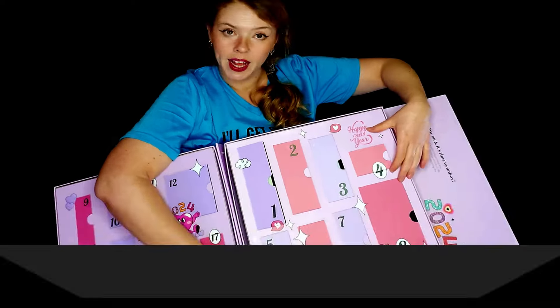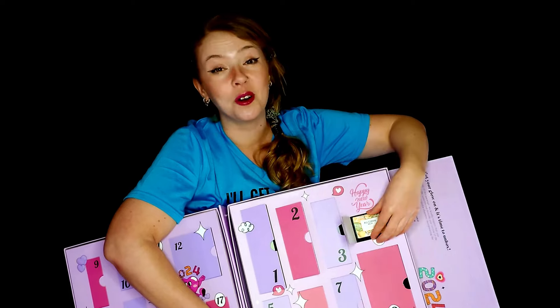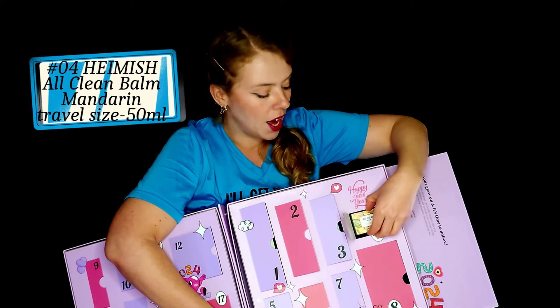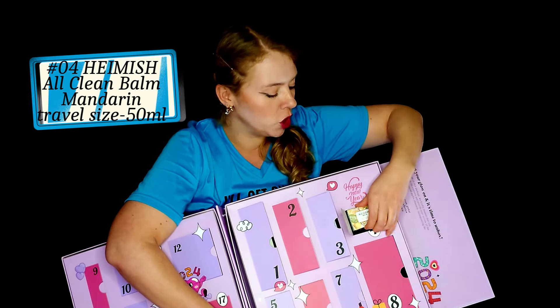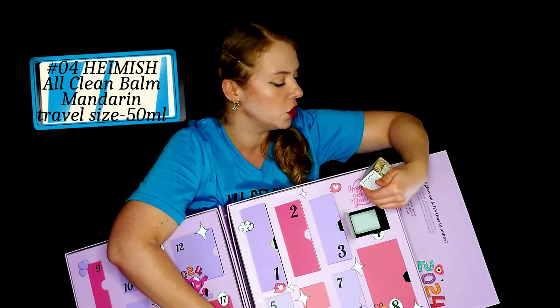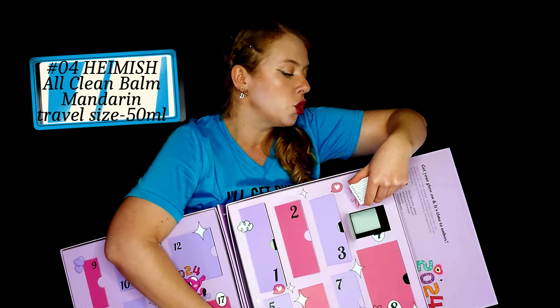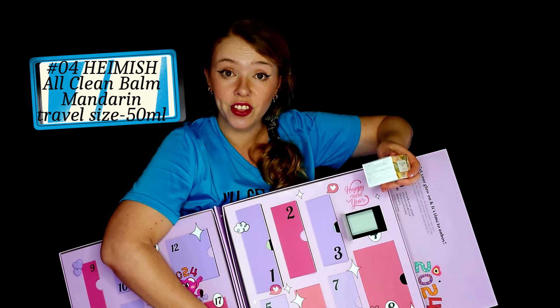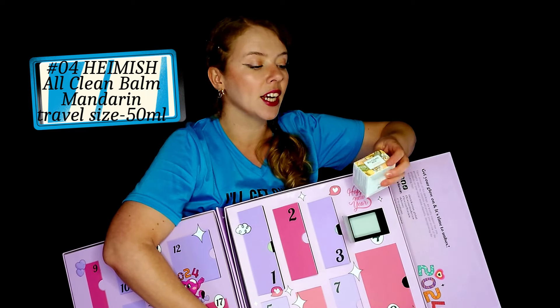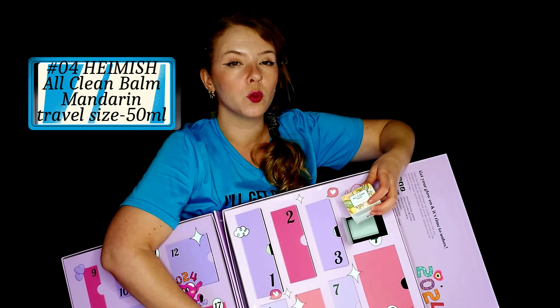And yes, another sunblock. Number four, we have Oakland Balm — this is a mini of Hainish Balm, Mandarin or Tangerine. I actually had this balm and I do like it, though I'm not entirely sure about it.